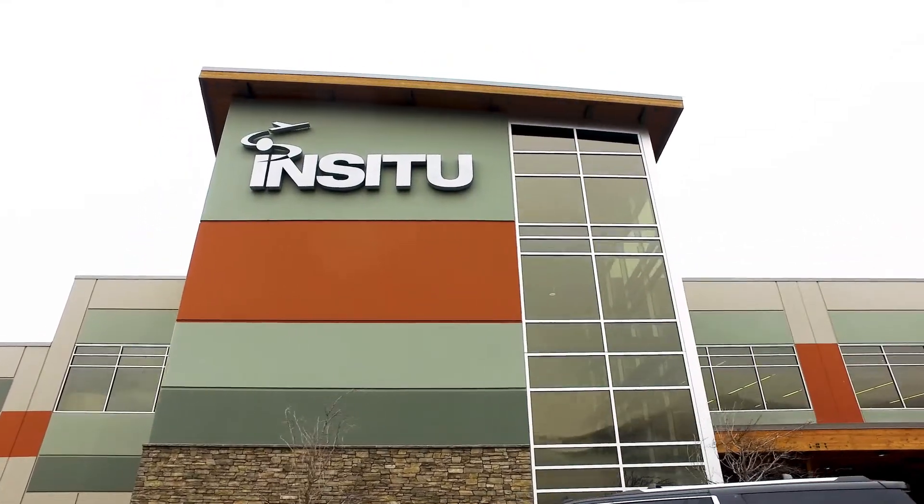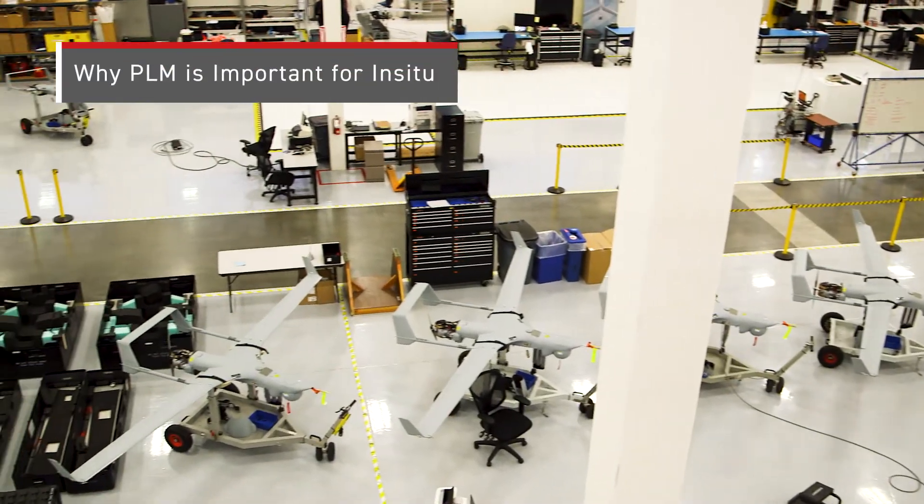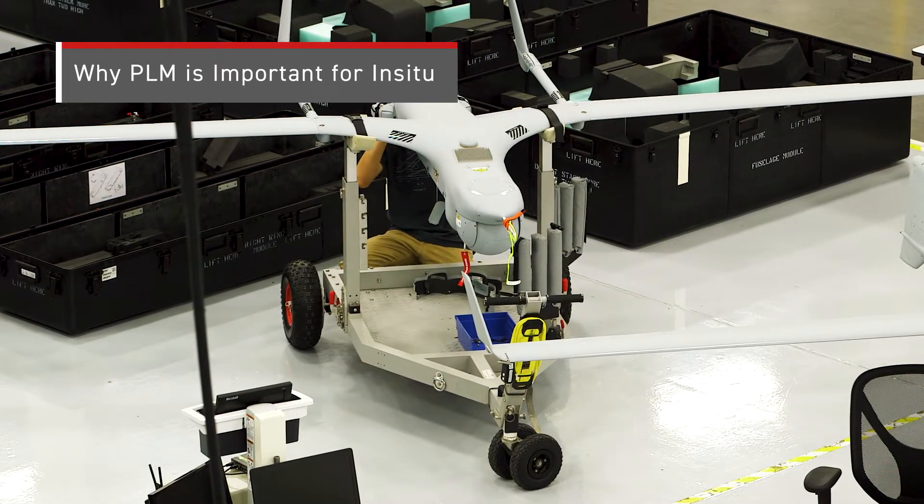In-Situ builds and produces unmanned aerial vehicles. We do the manufacturing of the aircraft as well as ground control stations, software that flies the planes, and that controls the payloads that we put on the aircraft.